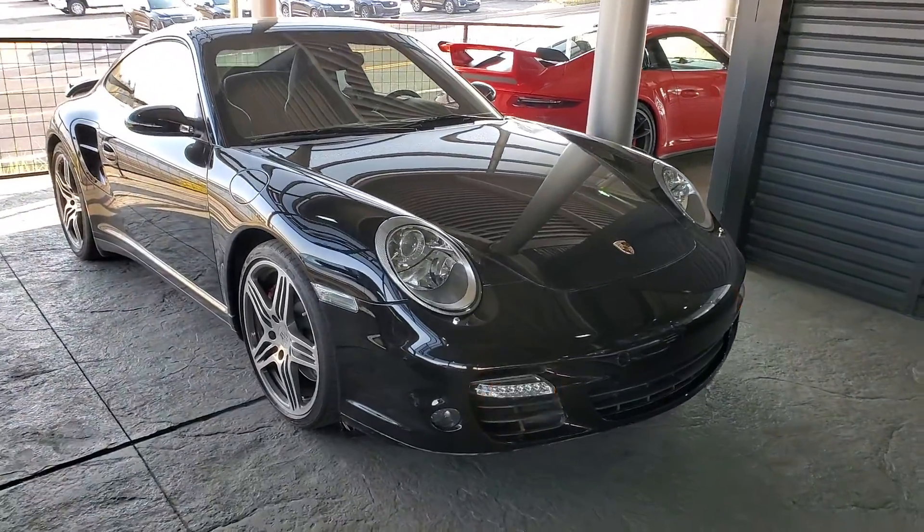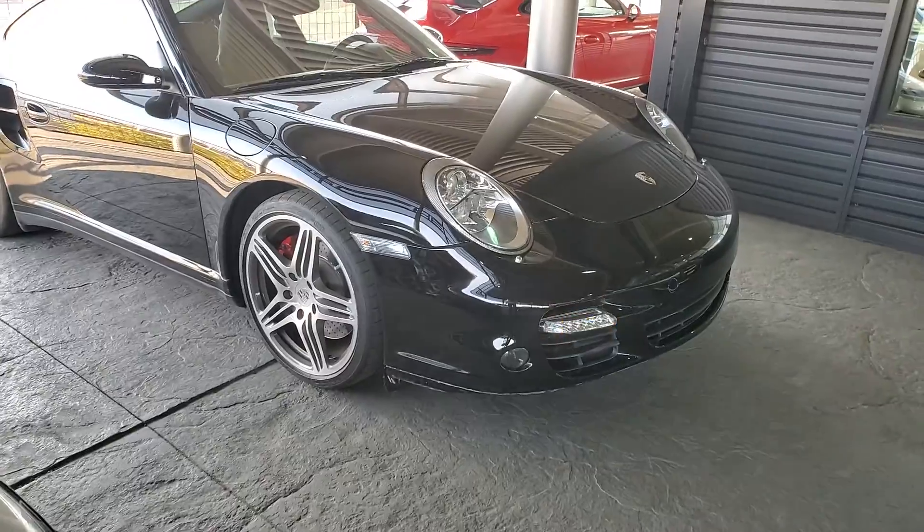Hi Tony, thanks again for contacting us here at Porsche Colorado Springs. I wanted to give you a quick video of the car. It's a beautiful 2007 911 Turbo — all black, absolutely gorgeous car.